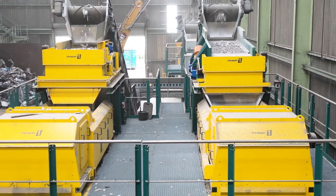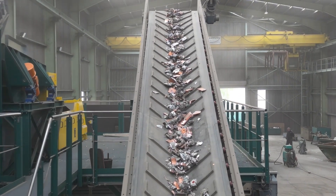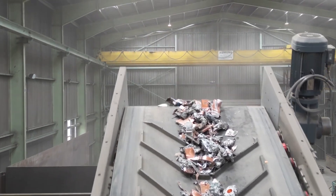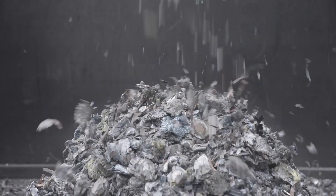What particularly impressed us about this single-shaft shredder was that we were able to change the approach of the knives, that we could change the screen cuts, and compared to a competitor's product, it was also important for us that the energy efficiency was significantly better. This means that the output could be achieved with significantly less energy input.